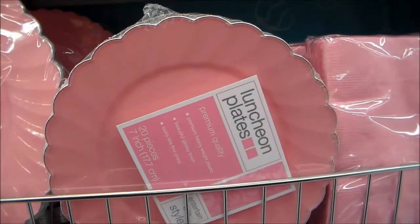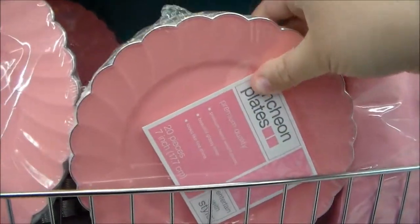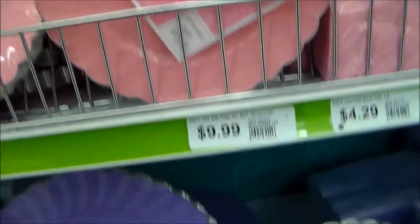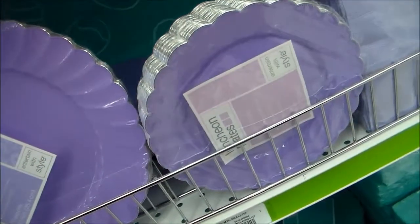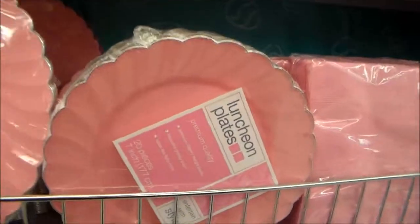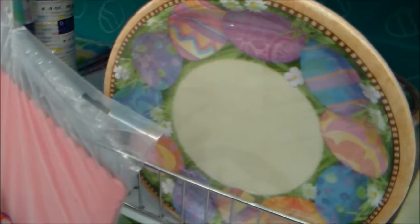Oh my gosh, I love the trim on these peeps. Isn't that pretty? It's beautiful. That's funny hearing you say 'trim' - that's usually something I say. Look at the detailing. Well, you taught me style. I taught you style. That's right. Look at these.